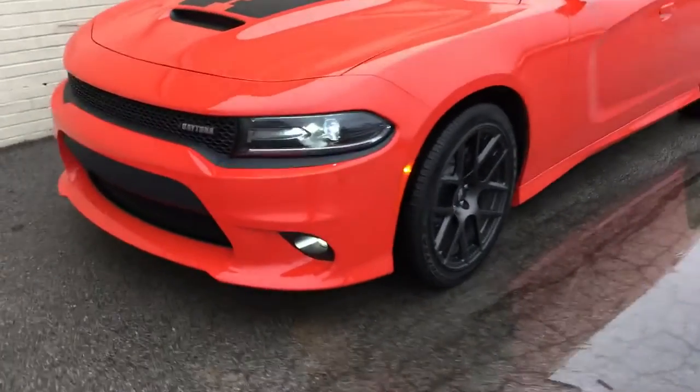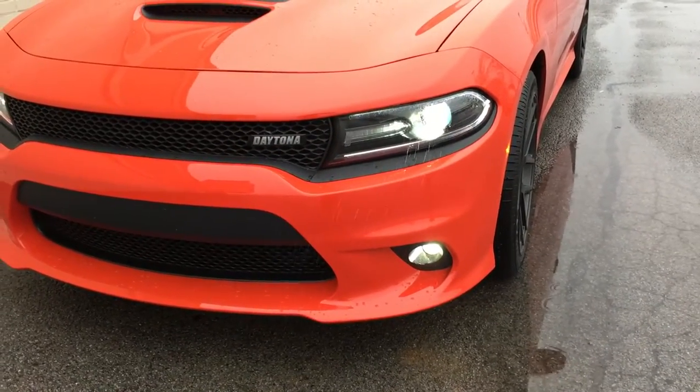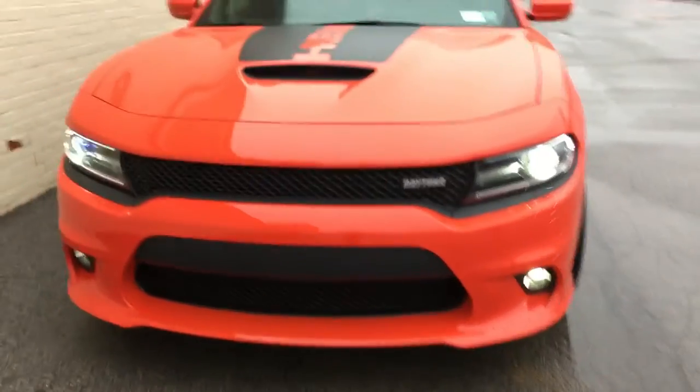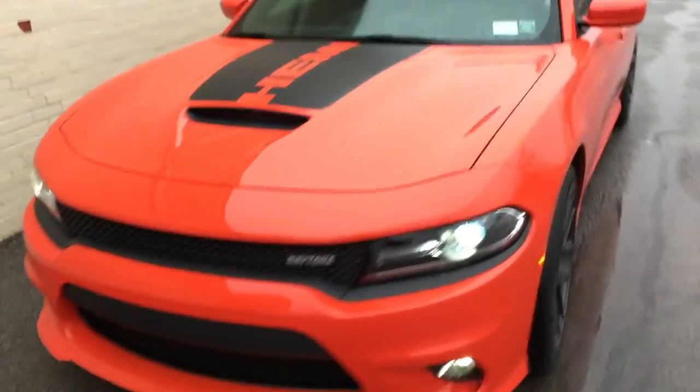What we did is went ahead and swapped out the factory headlight bulbs for new HIDs. Gives you a nice brighter look on the road.